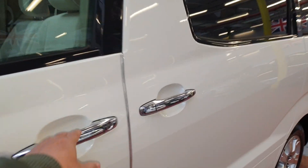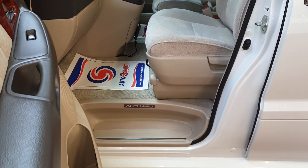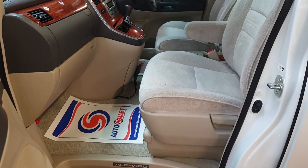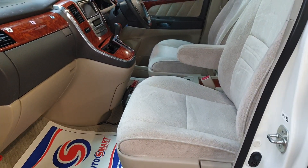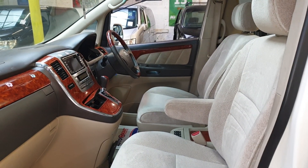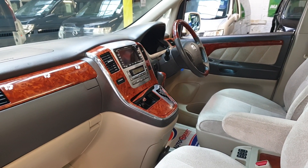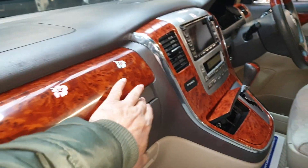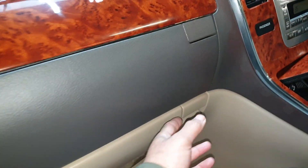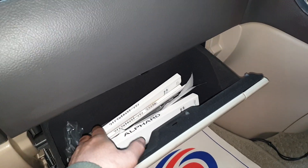This one is a 7-seater and it has a beige cloth interior — very nice, clean, and tidy inside. It's a non-smoker and pet-free car. It has a DVD player and all service history books and related books are in there.